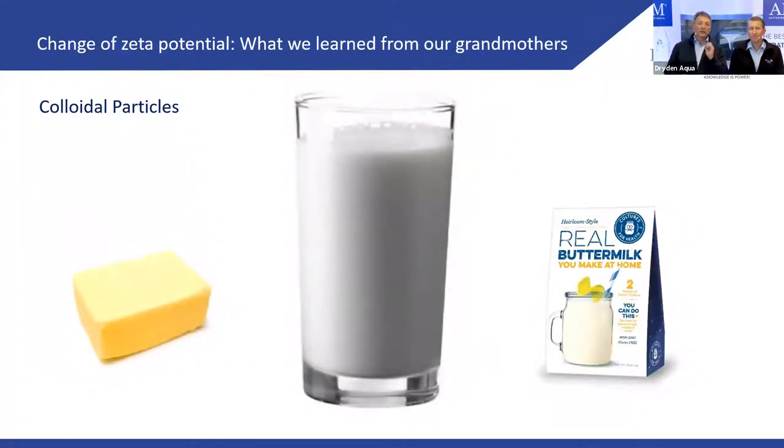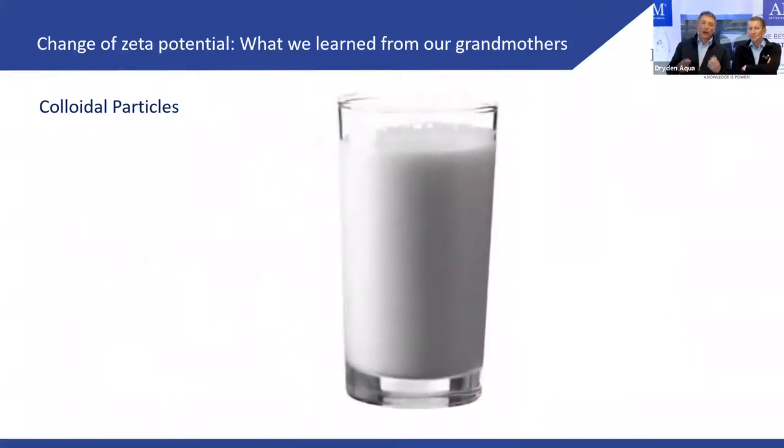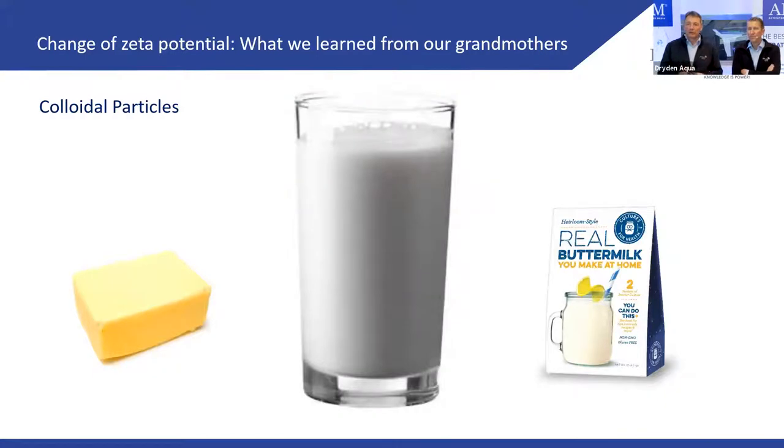A good way to explain Zeta potential is how butter is produced. Milk has colloidal droplets that are negatively charged and repel each other. When you shake milk for half an hour or longer, you remove electrons from the solution, making it less and less negative until it's neutral — and this is how you create butter and buttermilk.